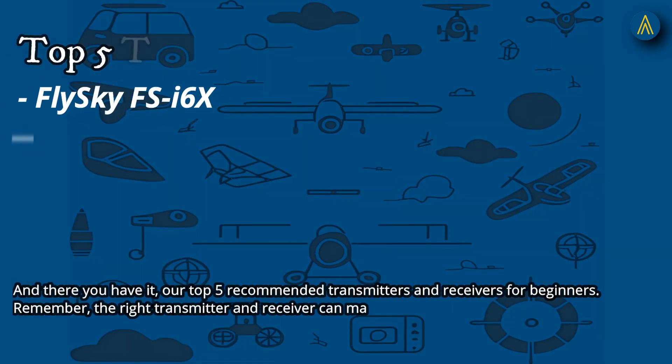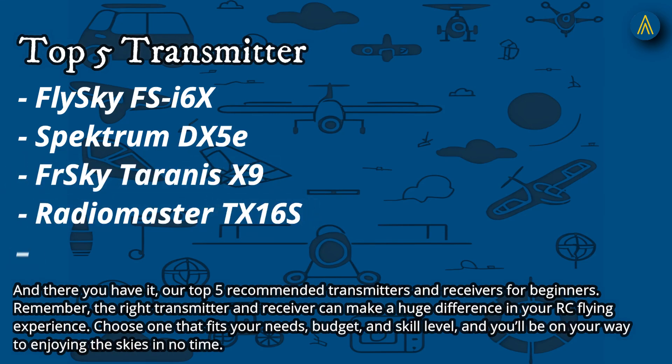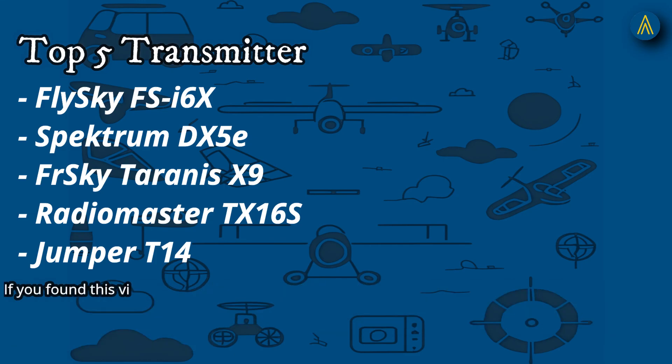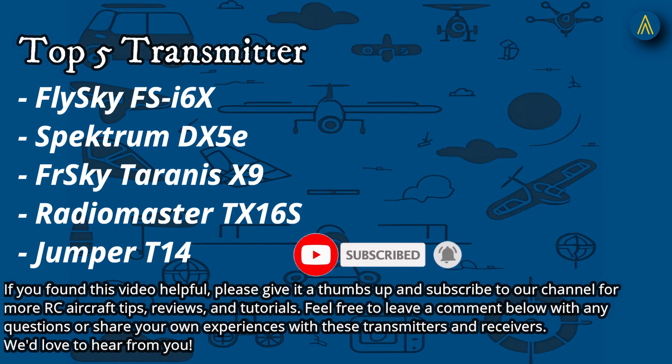And there you have it — our top five recommended transmitters and receivers for beginners. Remember, the right transmitter and receiver can make a huge difference in your RC flying experience. Choose one that fits your needs, budget, and skill level, and you'll be on your way to enjoying the skies in no time. If you found this video helpful, please give it a thumbs up and subscribe to our channel for more RC aircraft tips, reviews, and tutorials. Feel free to leave a comment below with any questions or share your own experiences. Thanks for watching and happy flying.